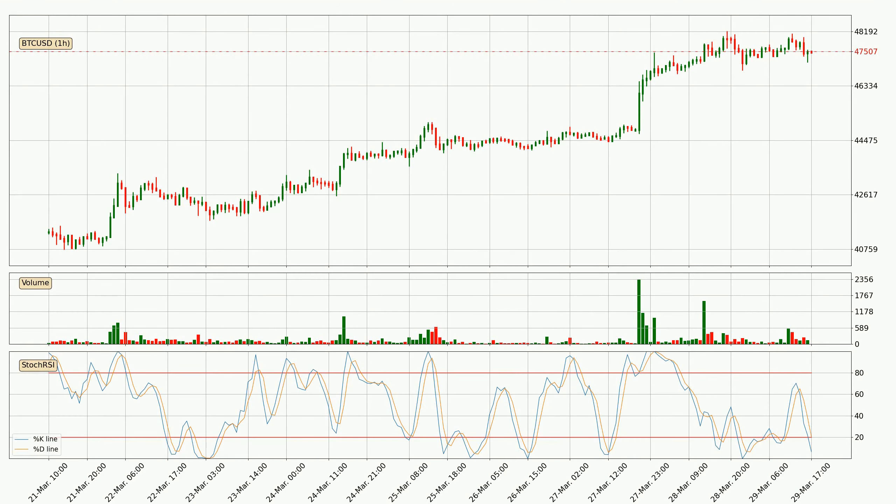Moving to the hourly stochastic RSI, both the %K and %D lines are in the lower region, which means that the price is getting oversold and soon a trend change or at least some kind of consolidation could be expected. You should wait to see if there will be an upward trend to the crypto because the K line has not yet crossed the D line.